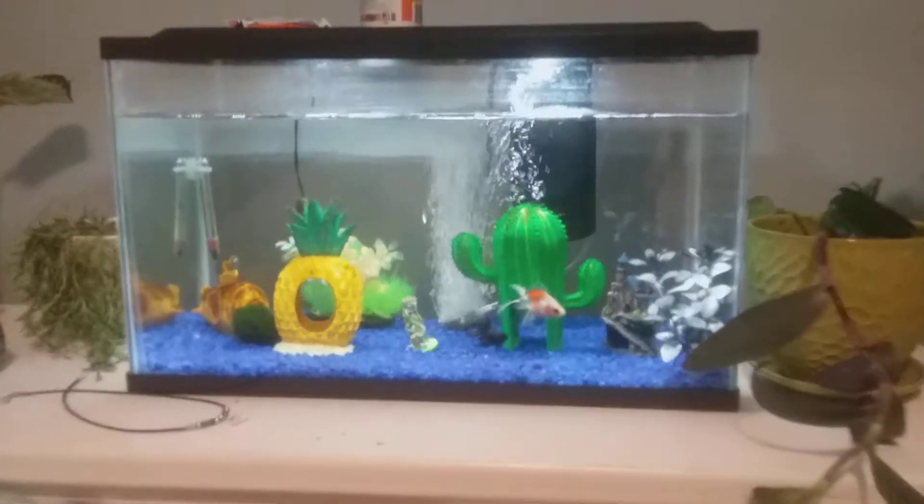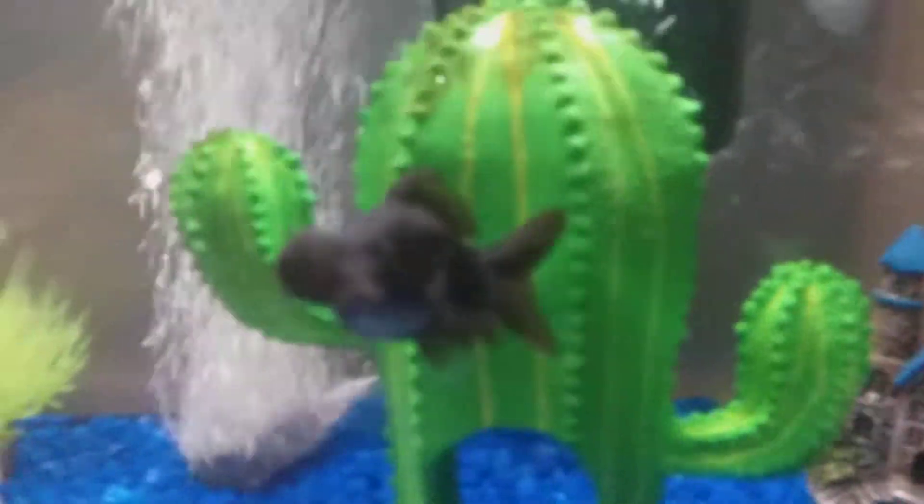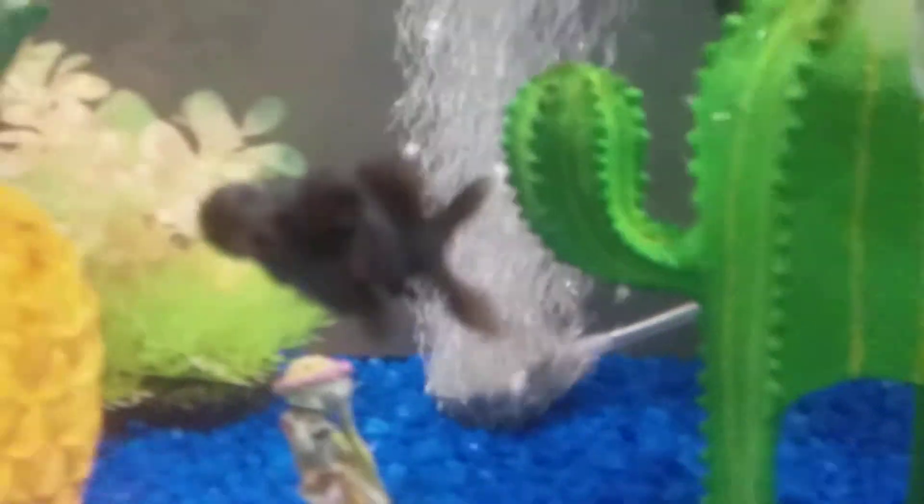Hey guys, this is my new YouTube channel, and first thing right off the bat I wanted to show you my fishies. They're both goldfish, by the way. This black one here is my goldfish Vegas — I named him Vegas because he's the same colors as the hockey team the Vegas Golden Knights. And this guy's named Mustache because his markings look like he has a mustache.